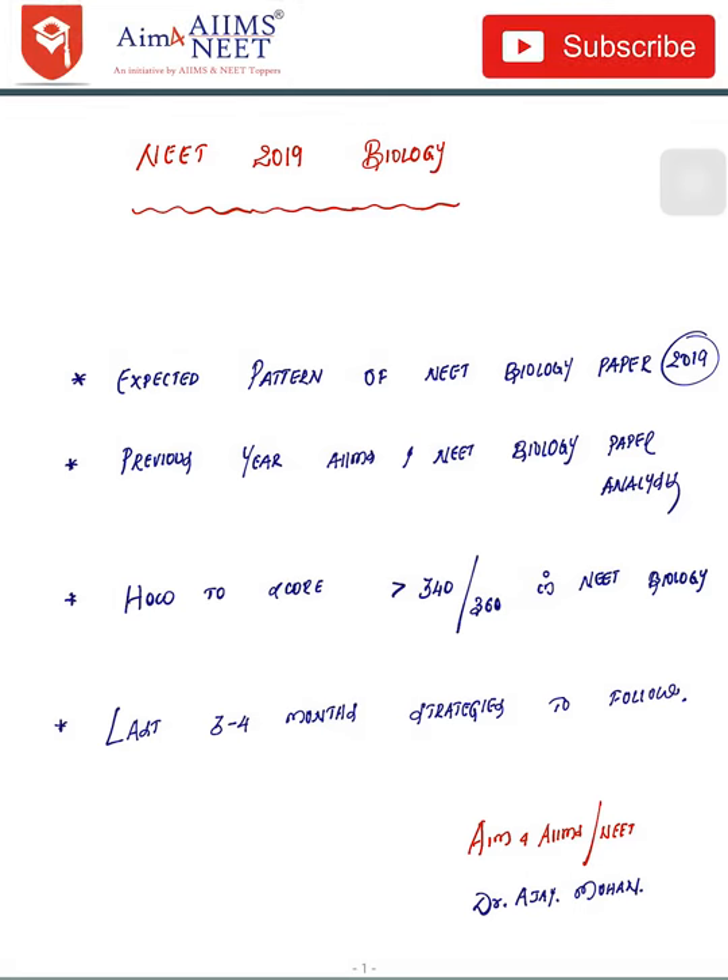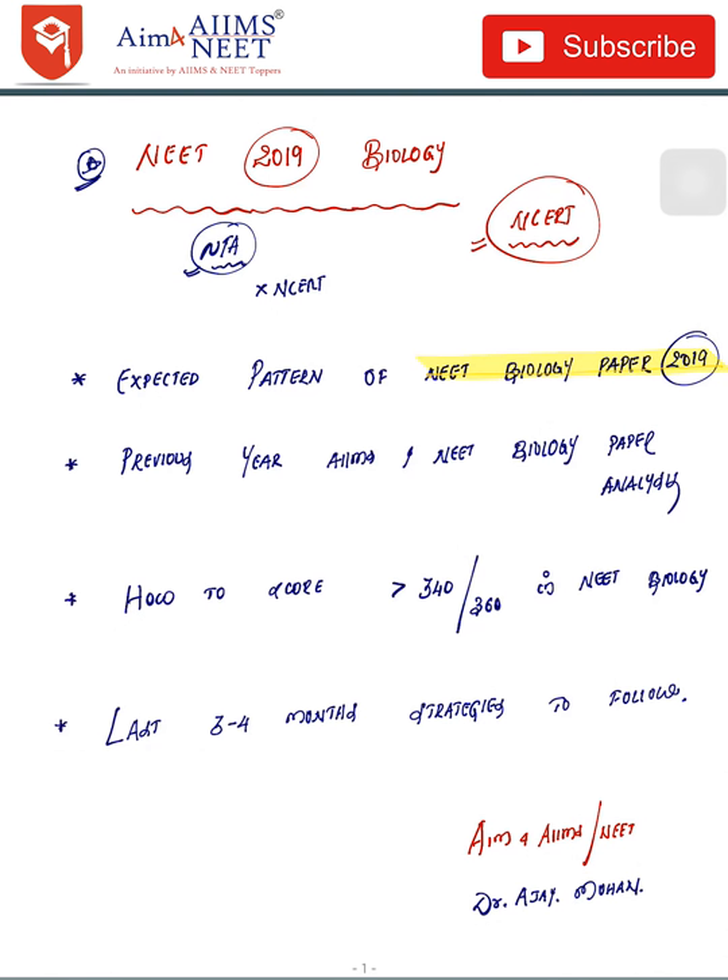Hello doctors, today in this video I'll be discussing the NEET 2019 biology paper. As you know, NCERT is the Bible for biology, and this time in 2019 the paper is prepared by NTA and not CBSE, so the pattern will be more or less similar. Let's see in detail the expected pattern of the NEET 2019 paper, previous year analysis, and how to score more than 340 out of 360 in NEET biology with five months of preparation and topper strategies.